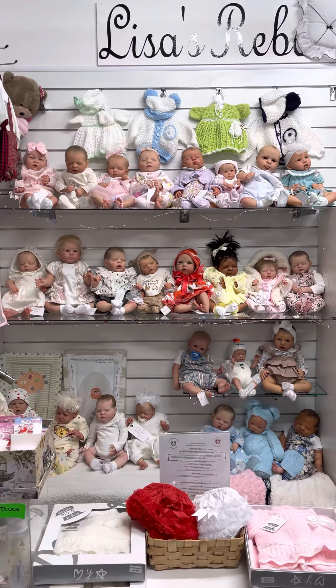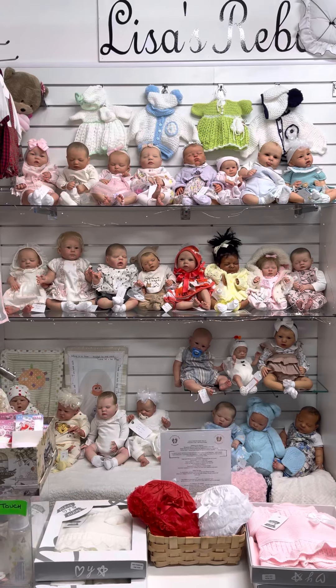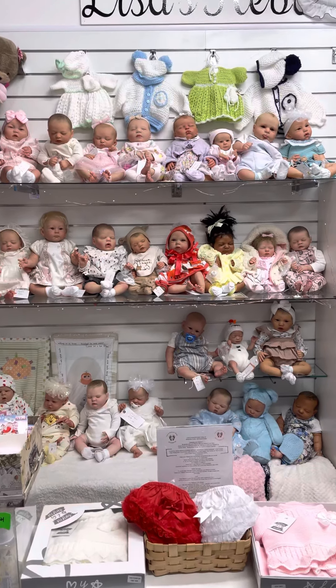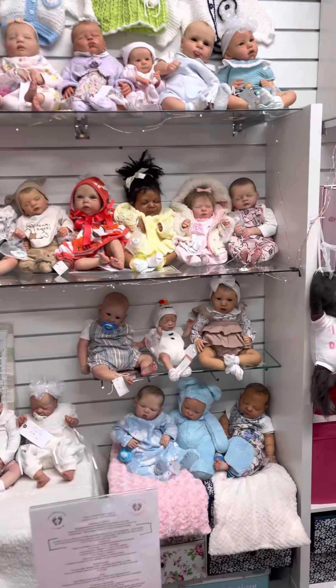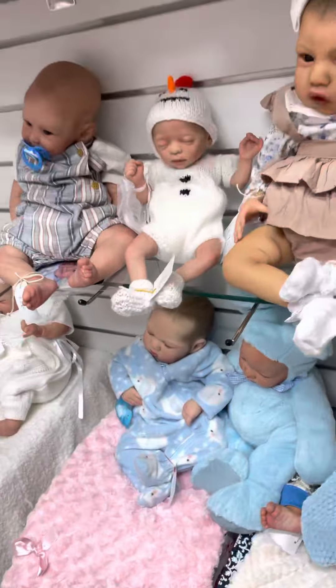Here are our last reborn dolls now for Christmas. I'm going to go through them all with prices. We're open tomorrow half past nine, so here we go. I'll start down here.